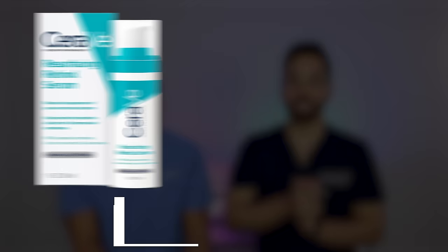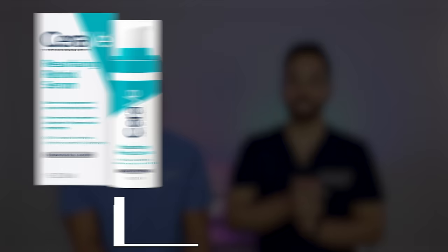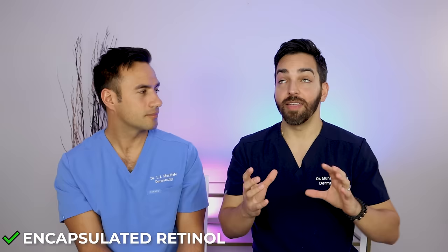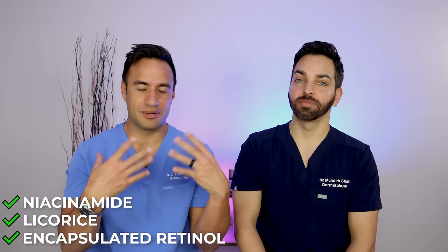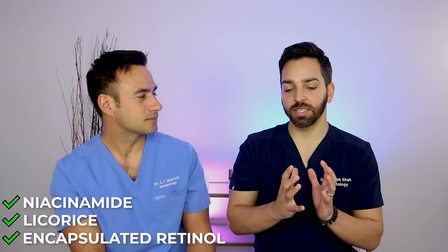Starting with the CeraVe Resurfacing Retinol — one of the first retinols I ever tried. This is a great product because it uses an encapsulated form of retinol that slowly releases throughout the day, making it much more tolerable. It has licorice and niacinamide, which are great complementing actives for hyperpigmentation and acne. The CeraVe products are also supported by ceramides, which help restore the skin barrier. If you want a budget retinol that won't overly irritate your skin, this is a really good starter.